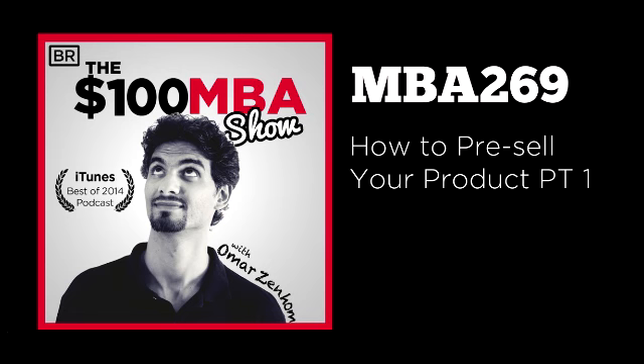Thank you so much for listening to the $100 MBA show. If you love what you hear and want to give us some feedback, drop us an iTunes rating and review — that's the best way to do it. By leaving a rating and review, we get to hear from you, know your favorite takeaways, and know what to improve on. You also help support the show by letting other people know why you love it. If you're on your iPhone, click on the cover art and you'll see a link that says 'give us a rating and a review.' If you're on your computer, just go to 100mba.net/show.